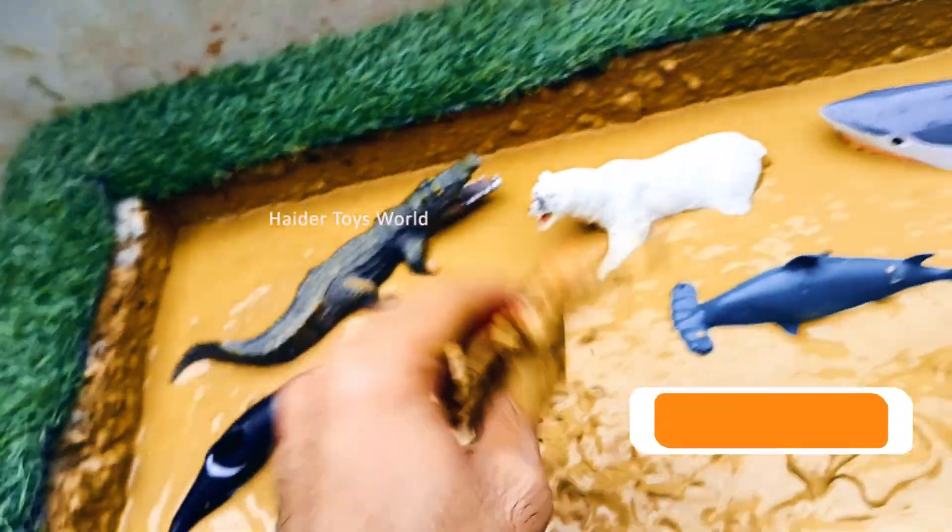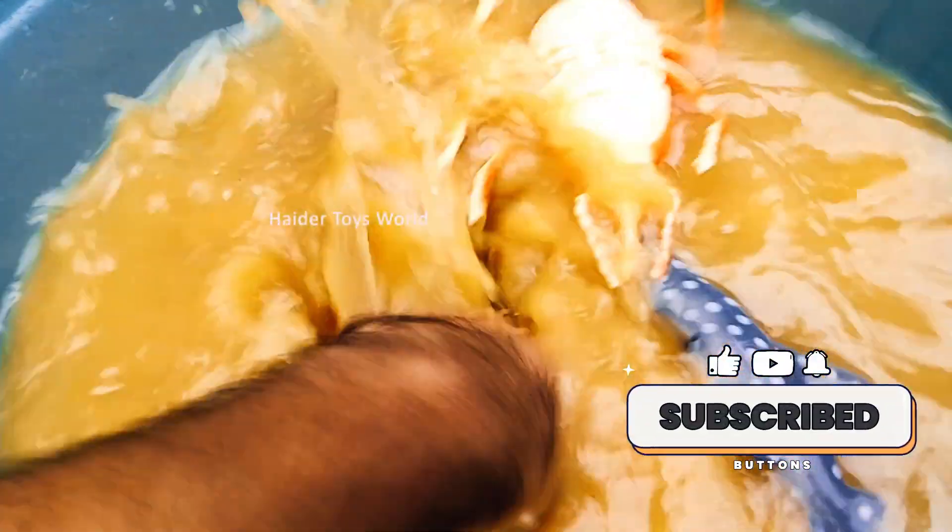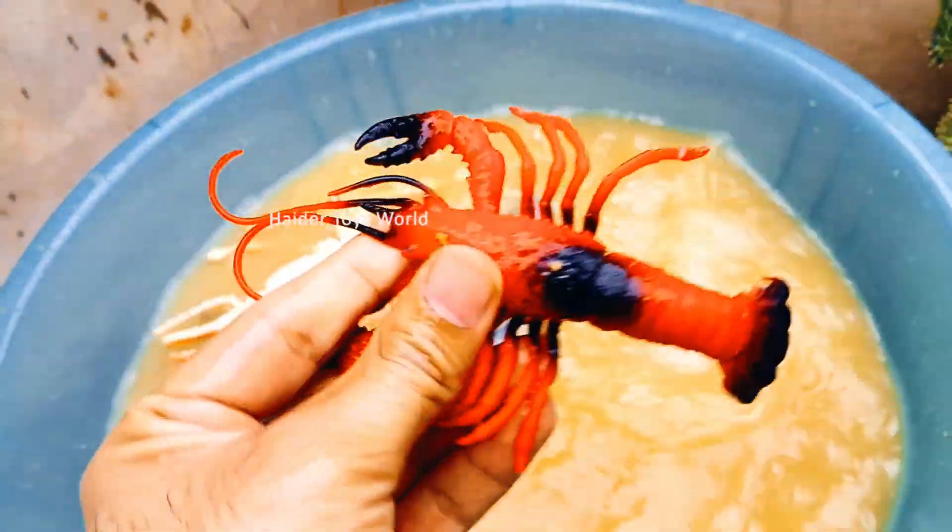Lobster! Lobsters live on the ocean floor and eat fish, plants, and other small sea animals. They have strong claws used for catching food and protection.